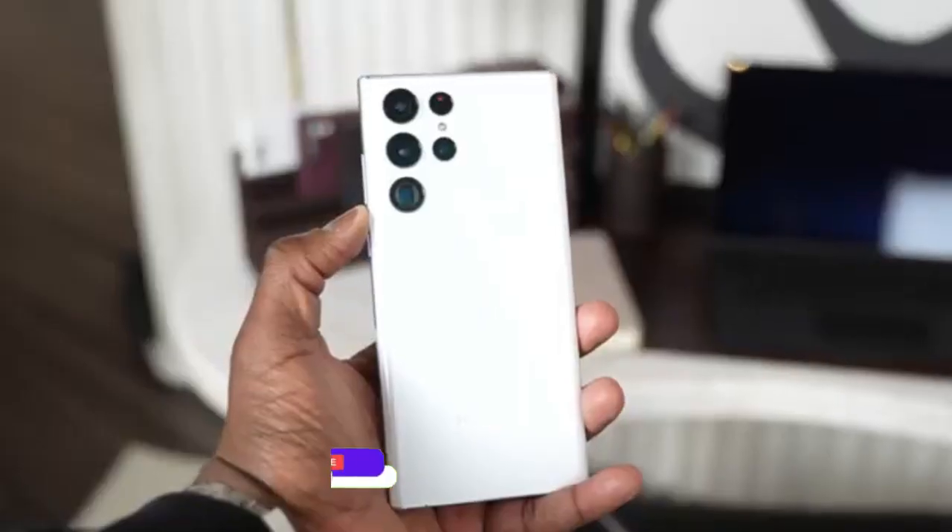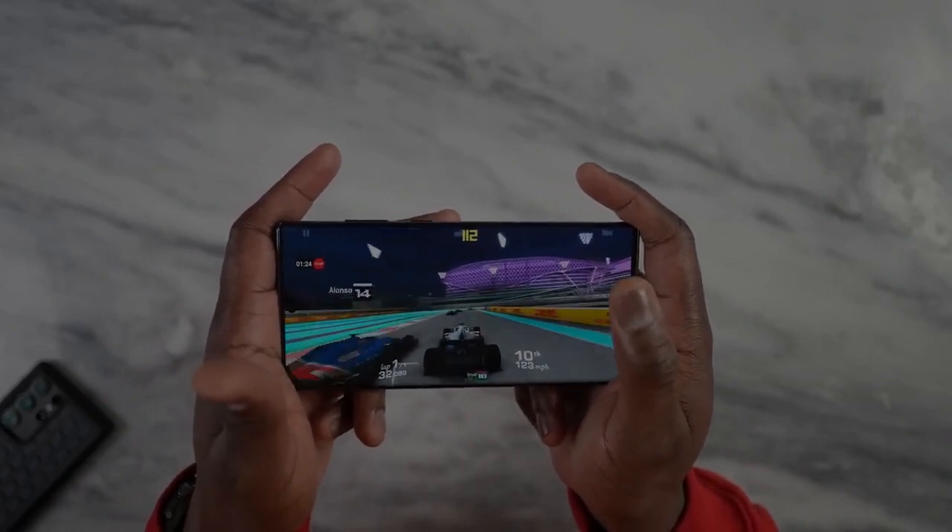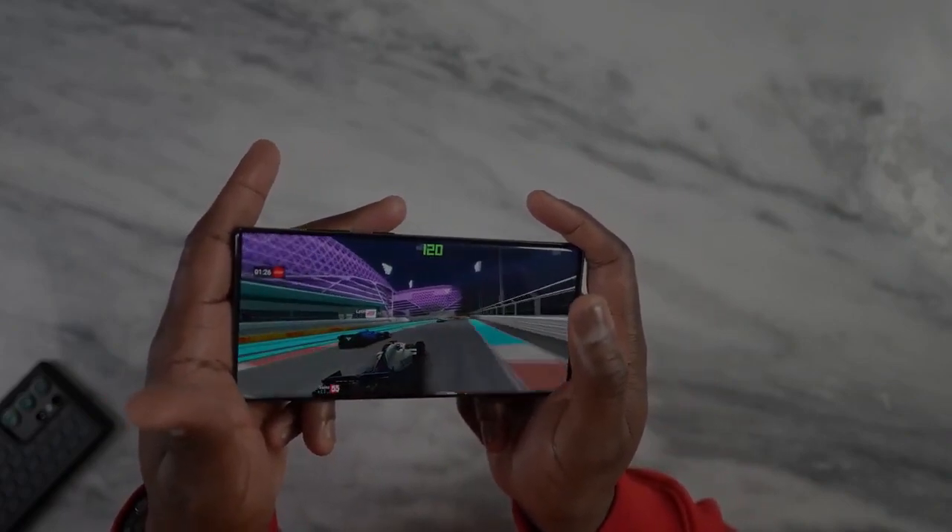If you want to know how the Galaxy S23 Ultra will be faster than the iPhone 14 Pro Max, you can check that video. I'll see you next time — peace out!